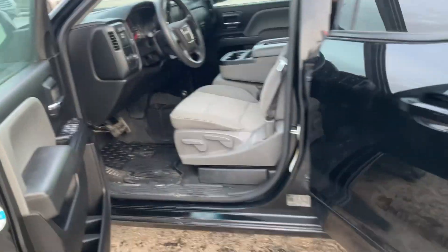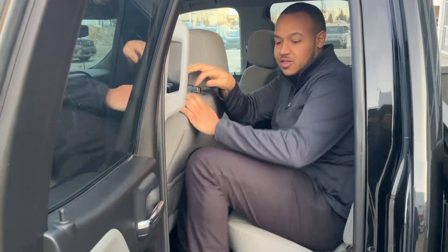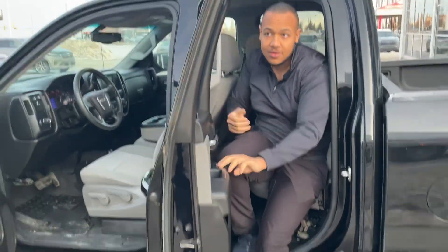Six seater as you can see. Space in the back is not bad. Me sitting behind myself, I got plenty of space back here. You also got a window if you need.